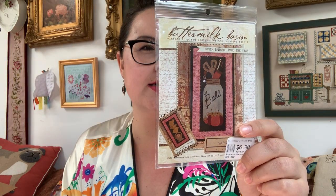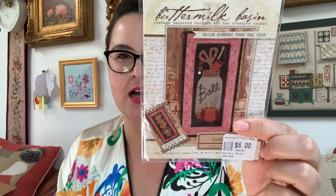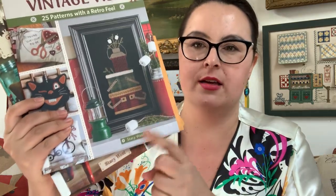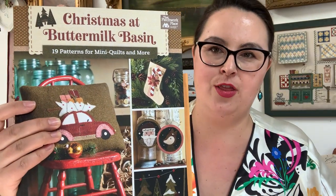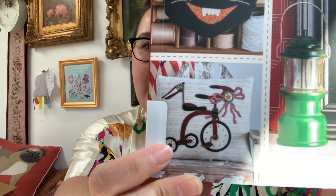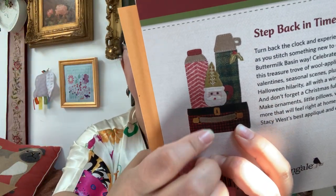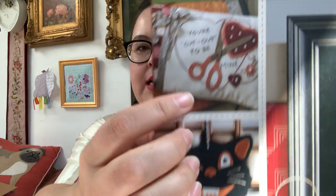In my quest of hashtag 'making all the things,' I want to make a pattern from Buttermilk Basin — a little ball jar design. I don't have any of the called-for fabrics, but I was so inspired I got both of her books: 'Vintage Vibes' and the Christmas book. The Vintage Vibes cover has a fourth of July trike with a flag, a thermos, and a Valentine's Day design — three of my favorite holidays on one cover. Hello gorgeous!